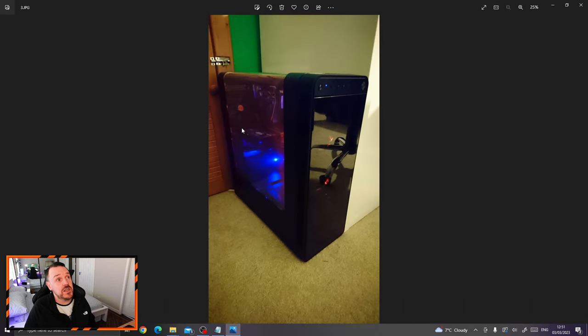He ended up getting his very first PC case. The case you're seeing on the screen is the Thermaltake View 31 I think, if I remember right. He specifically picked this one because he liked the idea of the glass panel on the side — or plastic actually, it was plastic on the side — and it curved over the top of the case as well.